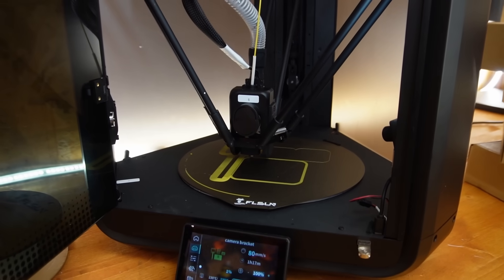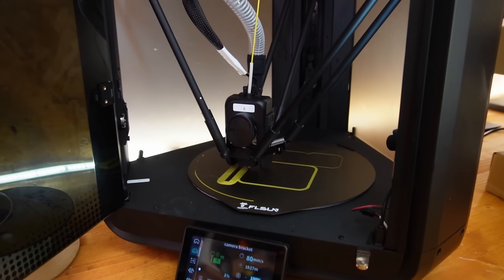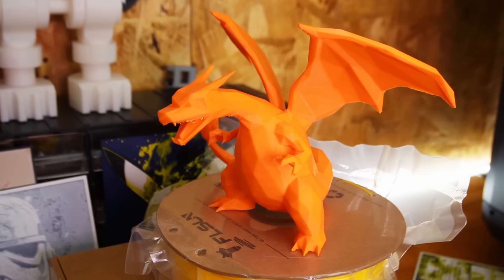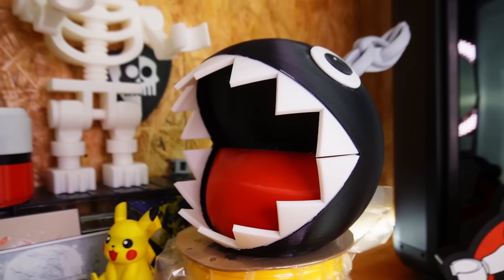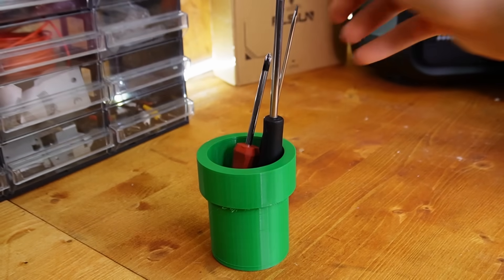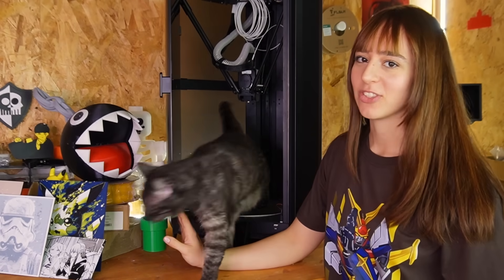On one hand, the concept of creating objects out of thin air is undeniably exciting. You can create anything, from models to paintings, even a Super Mario piggy bank, and spare parts that are otherwise hard to find. And maybe one day, even cats. But not today.